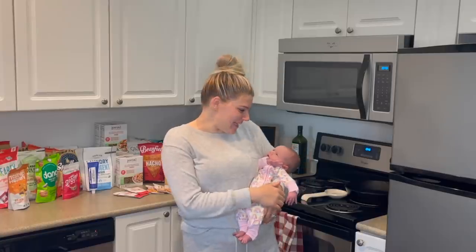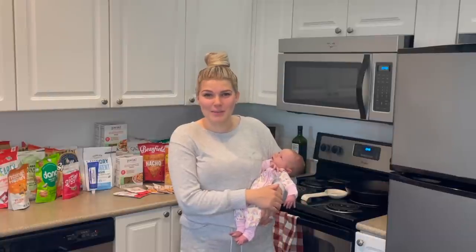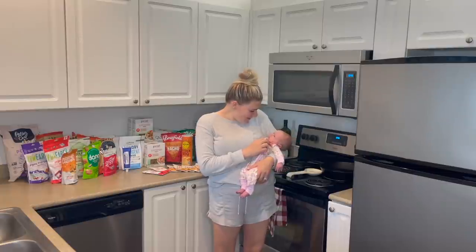We've been in newborn heaven over here. This is Isla. I just gave birth to her 11 days ago, so I'm 11 days postpartum. She is just a doll. She is seriously so sweet. We love her so much.